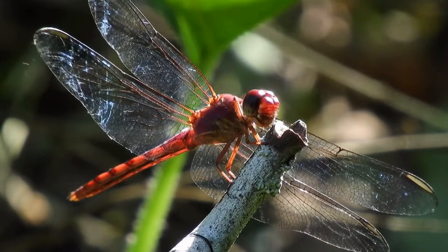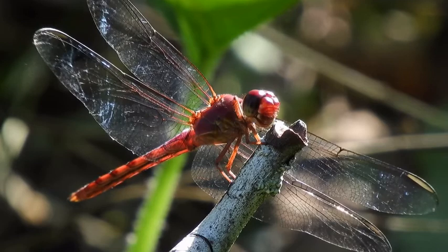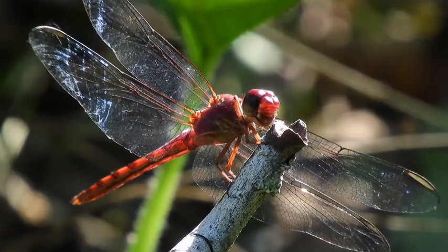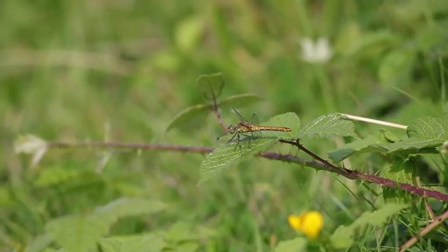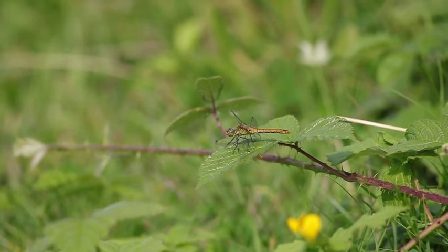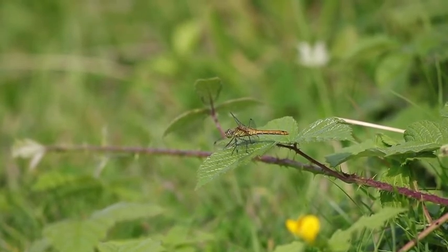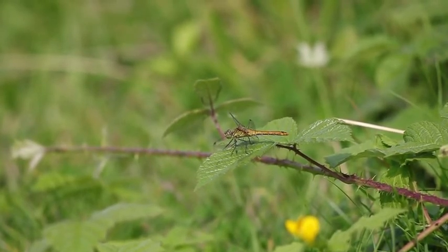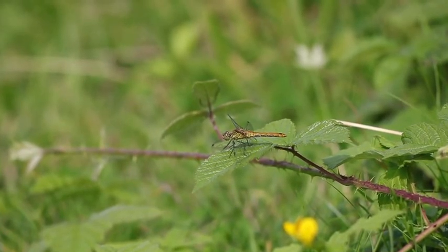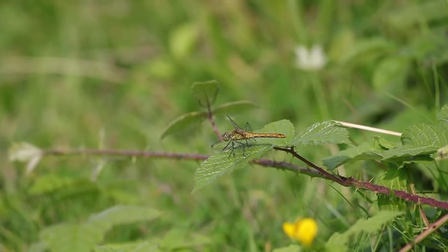Fact 2: Dragonflies can regulate their body temperature. As cold-blooded creatures, their bodies don't produce enough heat to sustain themselves — they must draw heat from their environment. They do this by basking in the sun, much like lizards. But they also warm up through a process called wing buzzing, in which they vibrate their wings at a speed that generates heat.